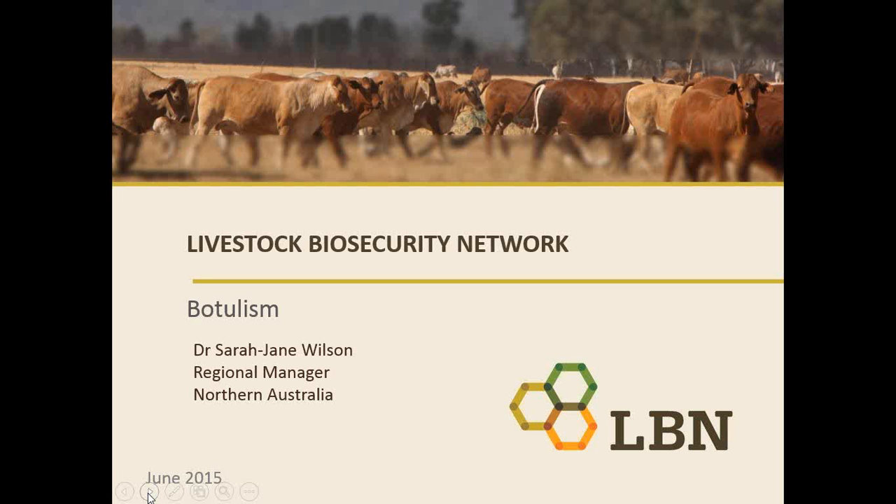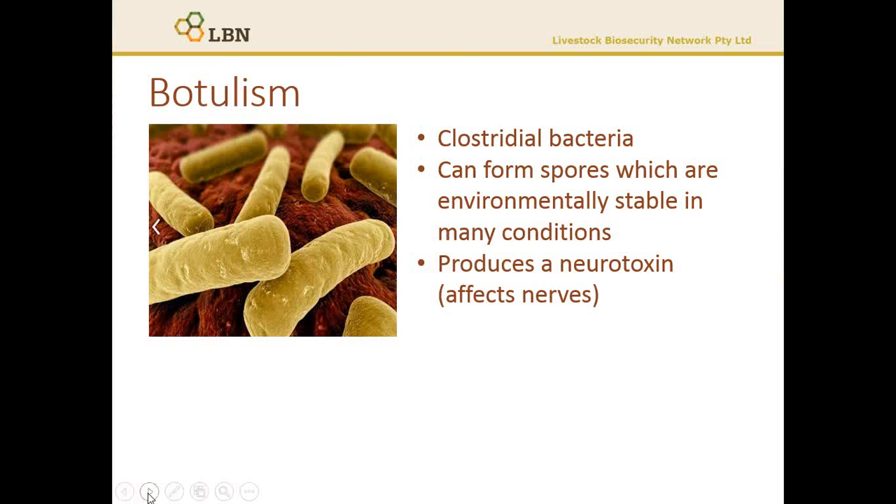Botulism, brought to you by Leading Sheep and the Livestock Biosecurity Network. My name is Sarah-Jane Wilson and I'm the Regional Manager for LBN in Northern Australia.